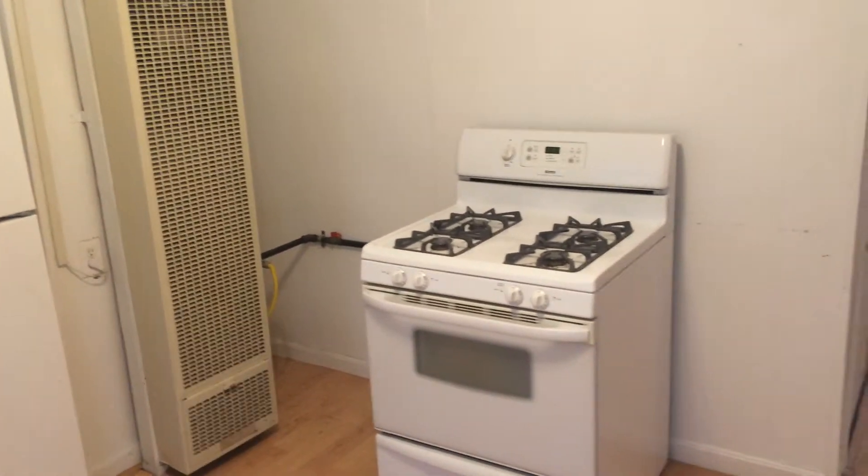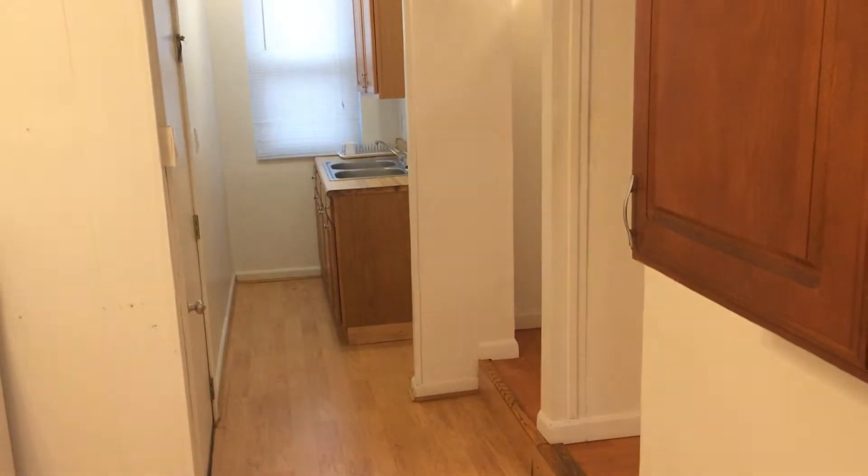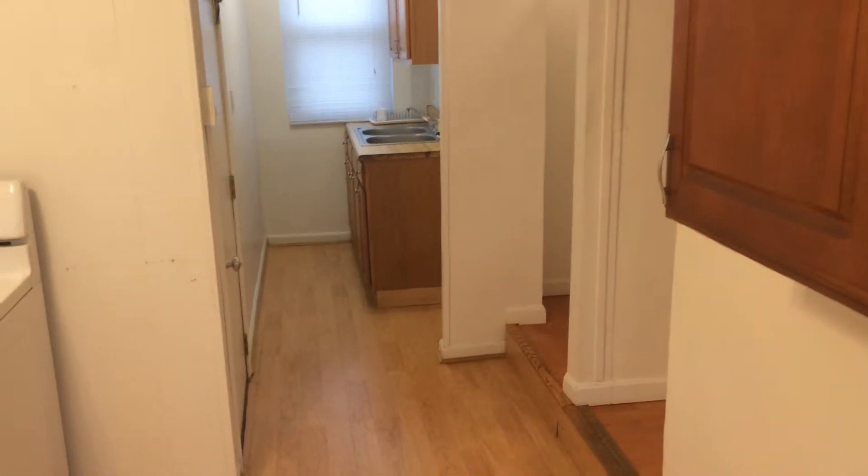The apartment also features coin-operated laundry in the basement, the ability to pay rent online, as well as file maintenance requests and chat with our staff live, 24-7.